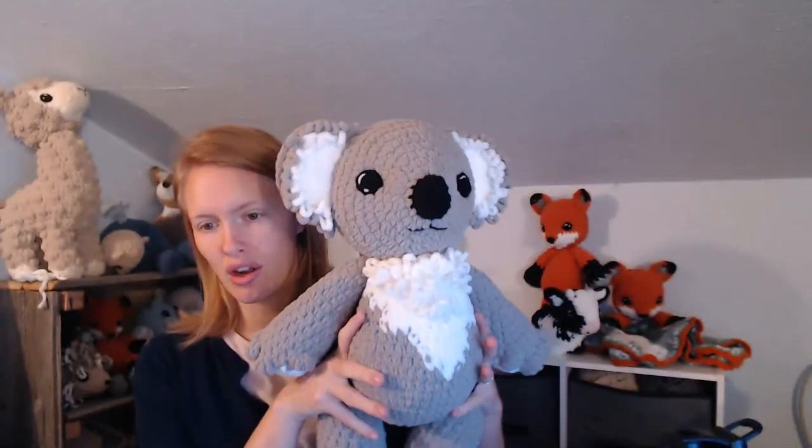Most of my scaling ideas involve using different yarn weights. The original koala was made with Bernat Blanket yarn — super bulky gauge 6. I then made a koala lovey using the exact same pattern, making only the head and arms, and attaching it to a blanket. For most lovey patterns I attach the head using a doll joint while it's being made.